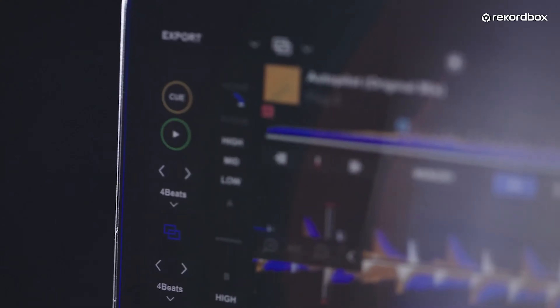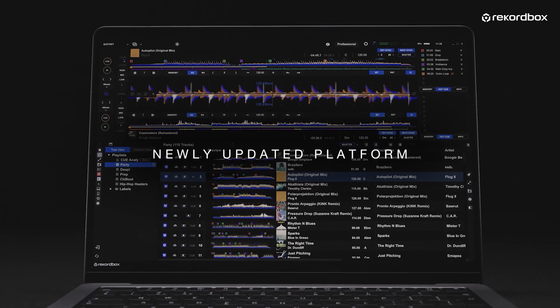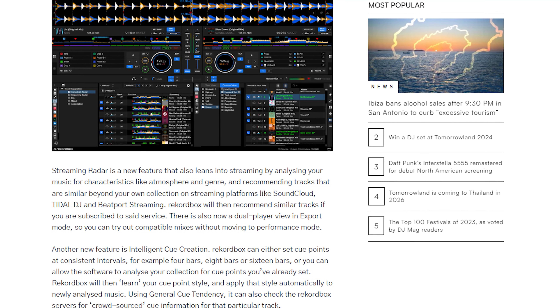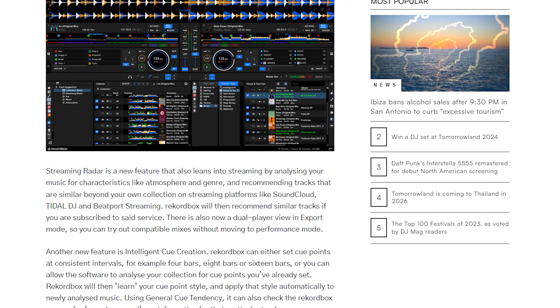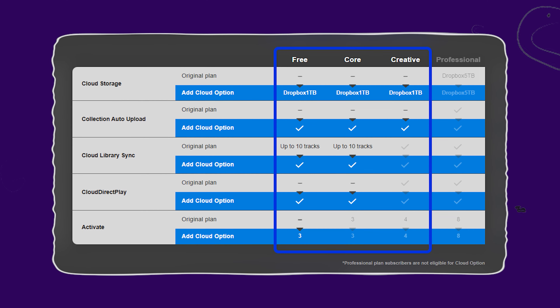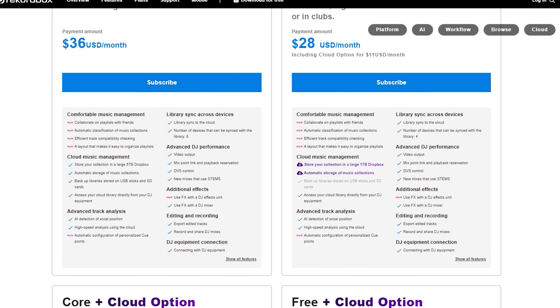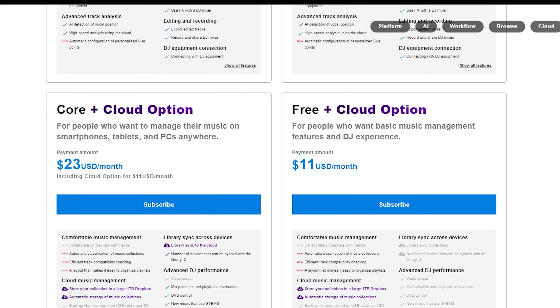Updated playing controls bring new ways of playing with EQ band kill switches, beat jump, and a new auto gain that will keep things leveled without having to adjust with a mouse. Previously, to use registered features of the software, you were required to connect your players or controllers to the computer every single time. This has now been solved by doing a one-time registration that unlocks those premium features permanently on the registered device.